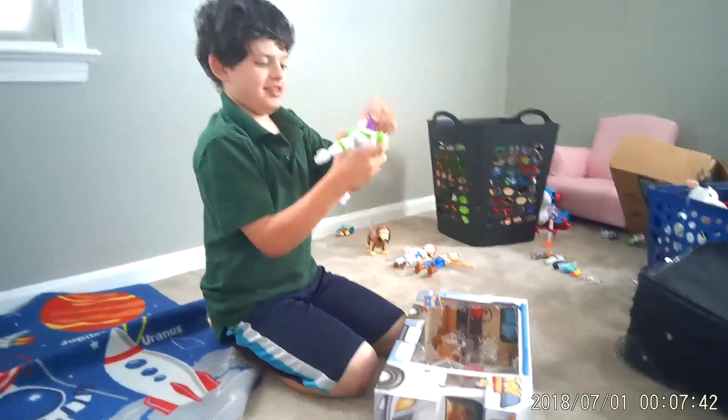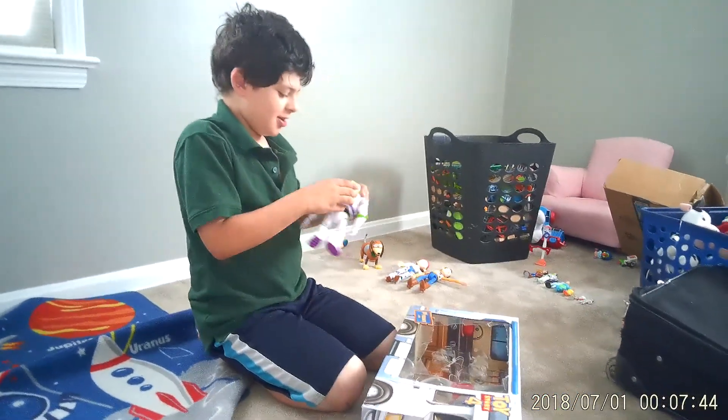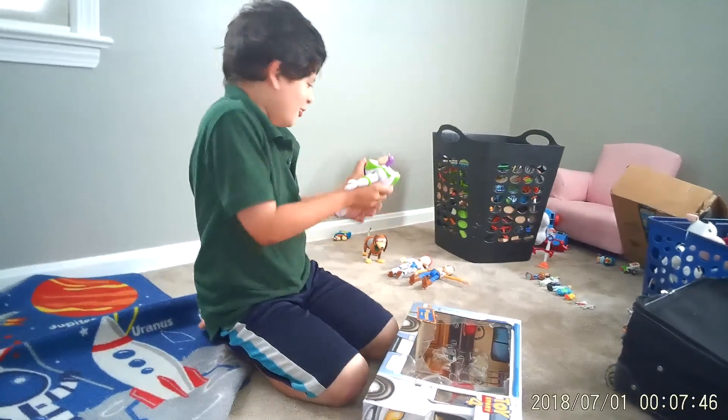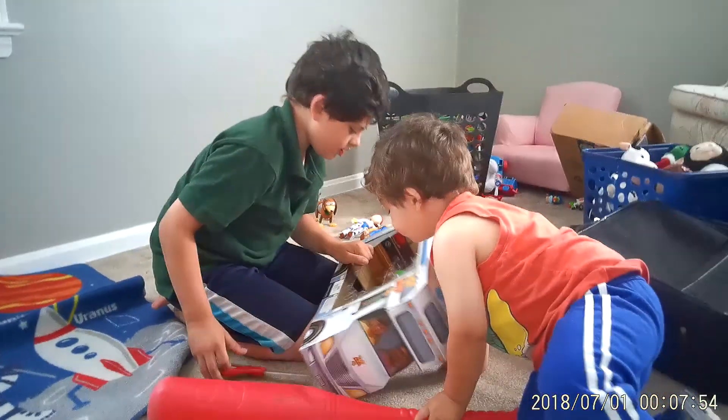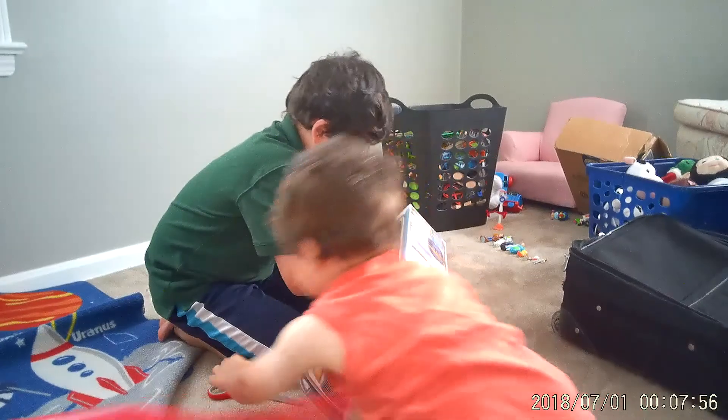Buzz Lightyear! How is the Space Ranger? Wow, cool Buzz. I can't wait. Look, let me get Woody's hat out. I need to get Woody's hat out.